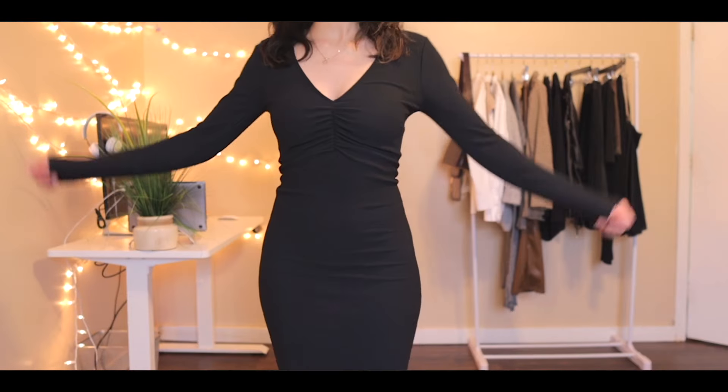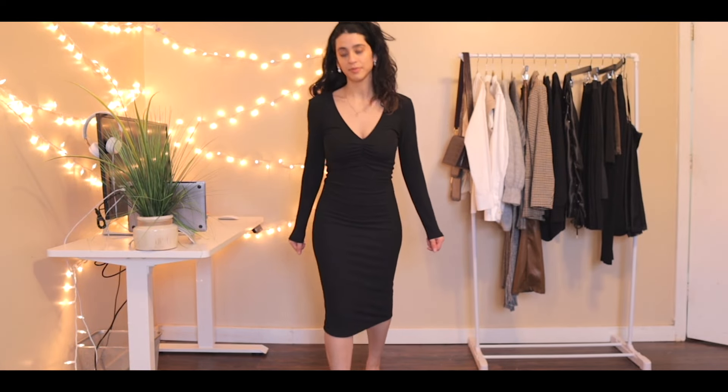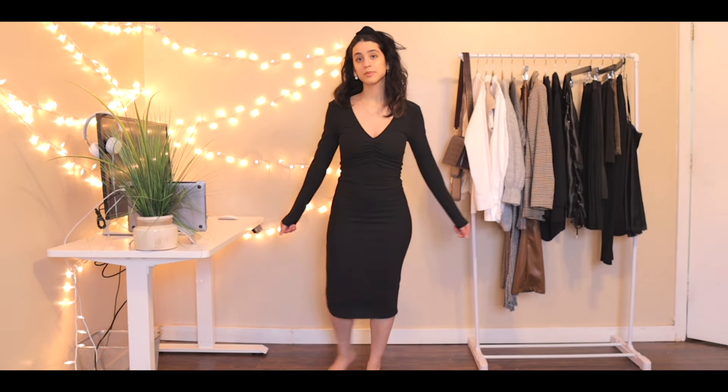The next one is a dress that I bought on sale at Zara. If any of these items are still available, they will be linked in the description. It's super flattering and I will be wearing it a ton.